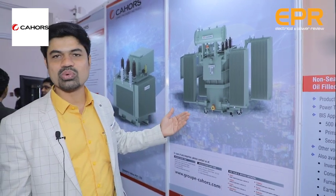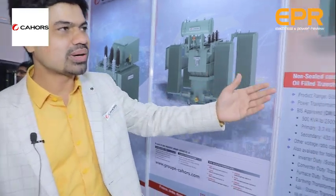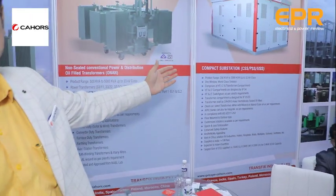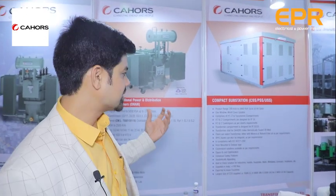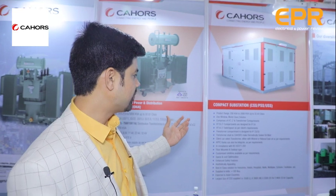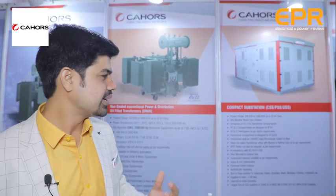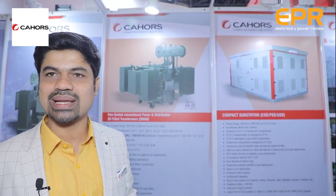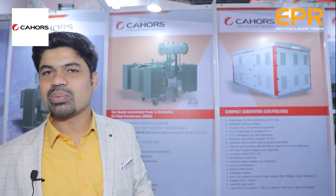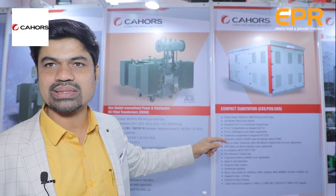Last but not least, we have a compact substation — a one-window world-class solution comprising a transformer compartment, MV compartment, and LV compartment. This is a solution product that is more modular in nature, suited for hotels, malls, and multiplexes. So we have a renewable product, industrial product, export product, and reality-based products in our portfolio.